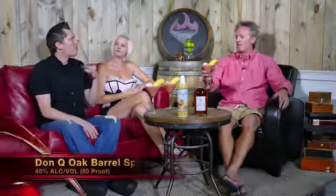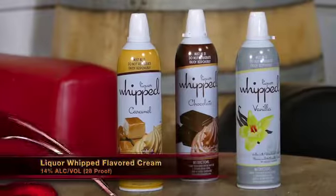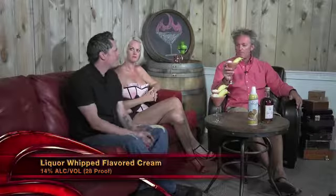So this cocktail is called the Spiced Banana Daiquiri. What I did is in a blender: fresh strawberries, fresh bananas, fresh-squeezed lime juice, a little bit of simple syrup, and of course Don Q Oak Barrel Spiced Rum from Rums of Puerto Rico. I blended everything up in the blender, put it right here in a martini glass, garnished it with the banana dolphin jumping out of the glass, and then of course liquor-whipped caramel whipped cream. This is the Spiced Banana Daiquiri.